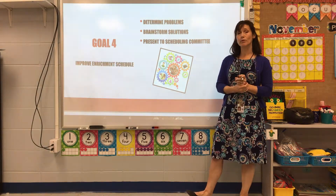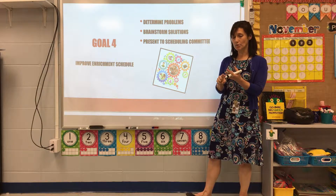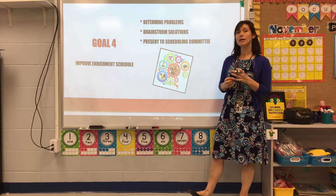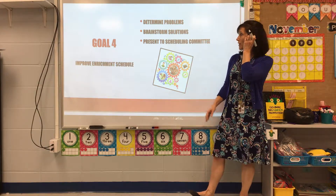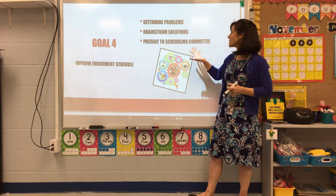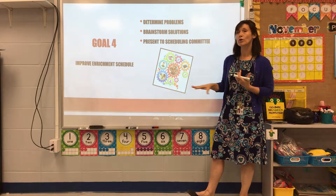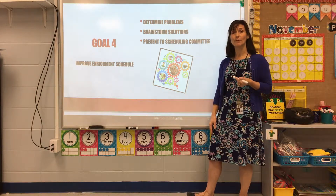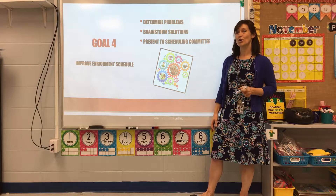Goal four is to improve our enrichment schedule. Every week, kindergarten and first grade have music, art, library, technology class, and Spanish. However, they weren't getting the full benefits because our enrichment schedule was poorly structured. We determined the problems, brainstormed solutions, and tried to present our concerns to the scheduling committee. Unfortunately, it didn't work out for this year — in fact, the schedule is worse than ever — but we plan to continue presenting the issue and improve the enrichment schedule for next year.